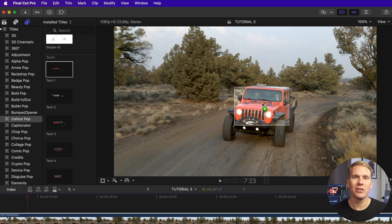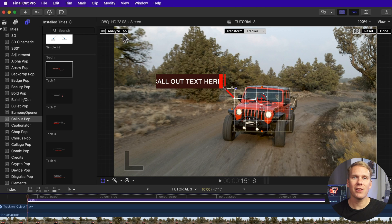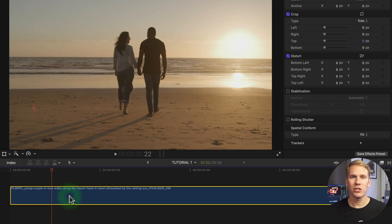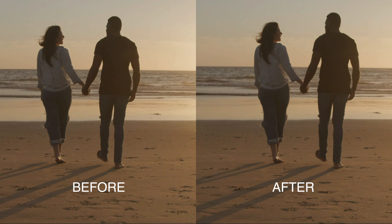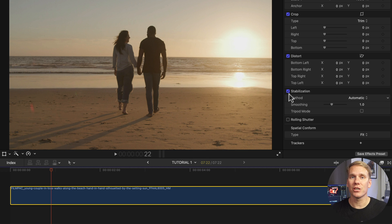One of the coolest features is the built-in motion tracker. You can stick an effect, graphic, video, or title to any part of your video. Drag and drop your title into the viewer area and select what you want to track with this box. Click Analyze and Final Cut will track the movement. Final Cut can also stabilize your shaky footage — select your clip, enable stabilization, and let Final Cut do its thing. You can adjust the settings to get it just right.